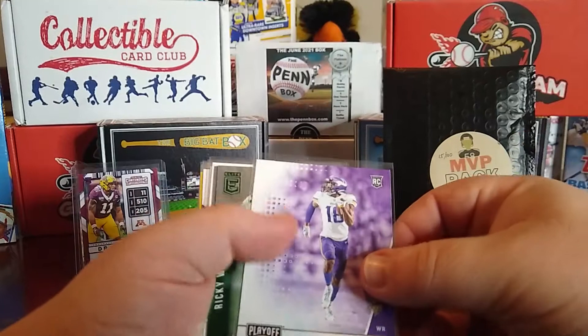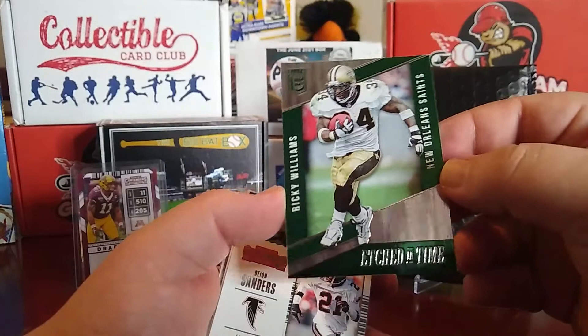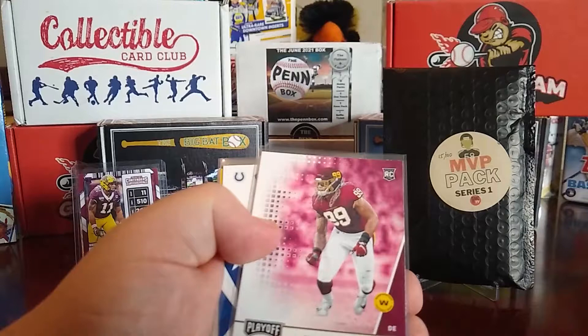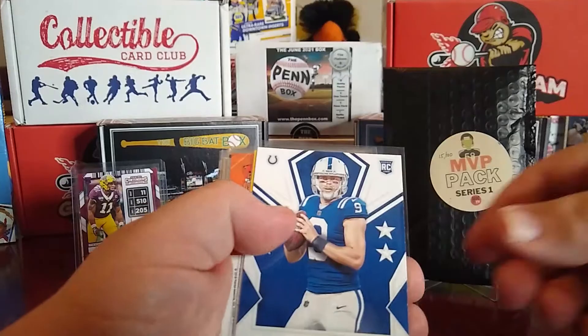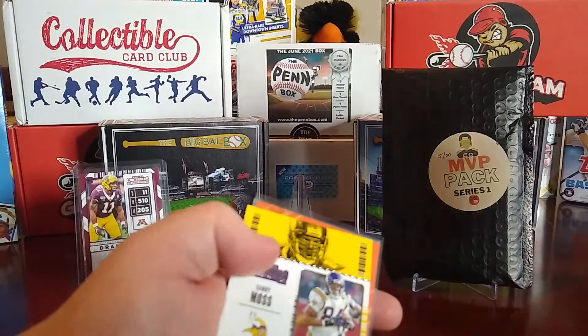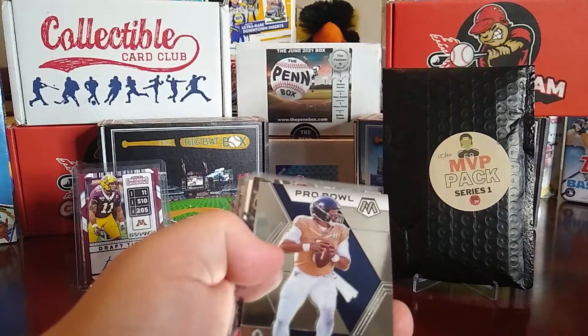Then we have a Cole Komet rookie out of Gridiron Kings. We have a Justin Jefferson out of Playoff rookie card. Then we have an Etched in Time Ricky Williams out of Elite. We have out of Panini Contenders a Deion Sanders Legendary Contenders card, a Chase Young rookie out of Playoff, a James Proche rookie also out of Playoff, and a Jacob Eason rookie card out of Rookies and Stars. Then we have a Randy Moss Legendary Contenders.